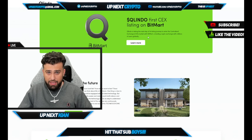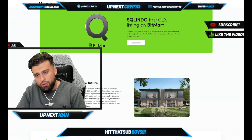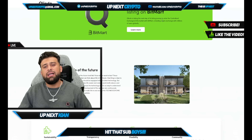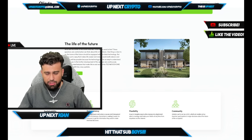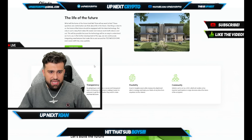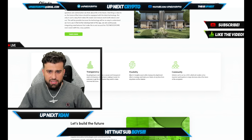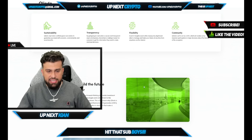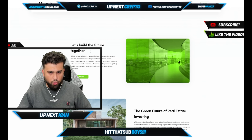It's the first CEX listing on BitMart, which is huge because now you have exposure into those large exchanges with millions of users globally. You can see it's taking the next step of its listing journey into the centralized exchange market. Just get an idea of what's in the portfolio — the life of the future. These questions are central when we think about life in the future, and one thing is clear: the home of the future should be equipped with the latest technology. You have sustainability, transparency, flexibility, and a sense of community — and I'll be linking their community in the description.